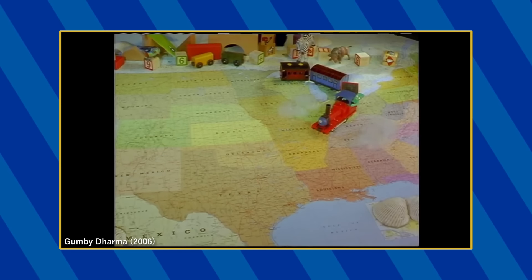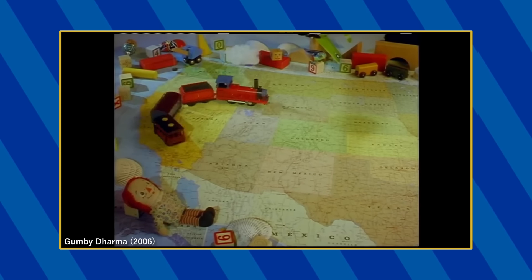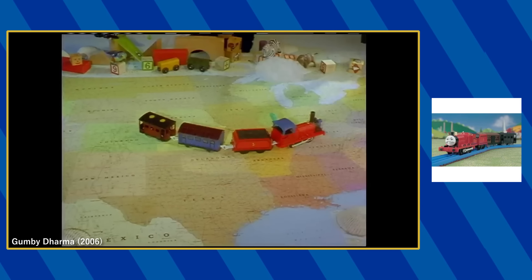At various points in the documentary, Gumby is seen riding around in a Tomy James with a modified face and cap. This appears to be from the standard James pack as he is seen pulling a cattle car and caboose.